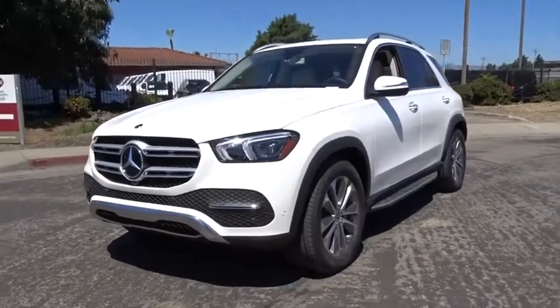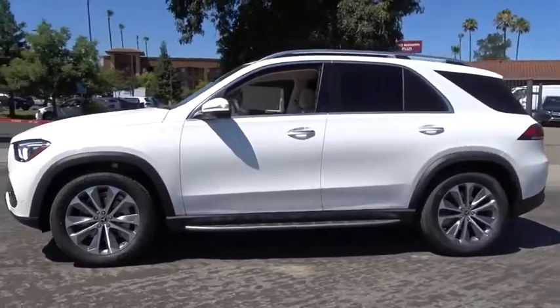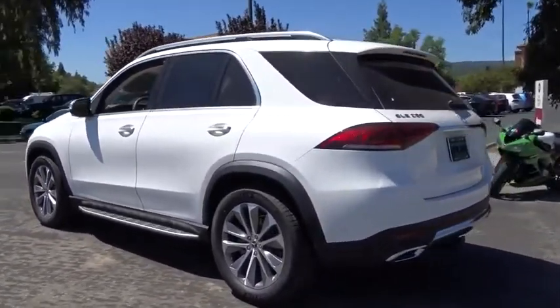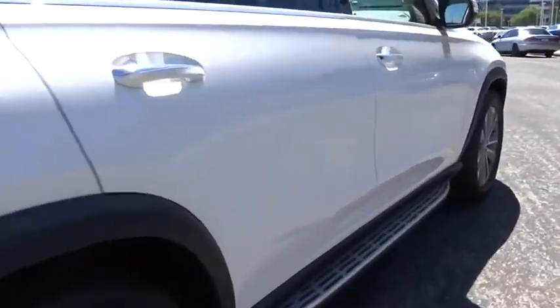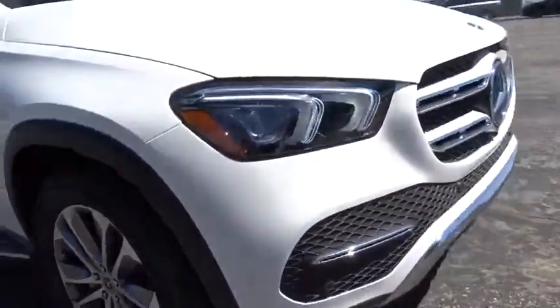We are pleased to show you the 2020 Mercedes GLE. The GLE comes with the full Mercedes luxury experience. It combines the sports sedan performance with SUV stability. It comes with beautiful, serene-looking interiors and a command system that is close by to access every setting under the sun.